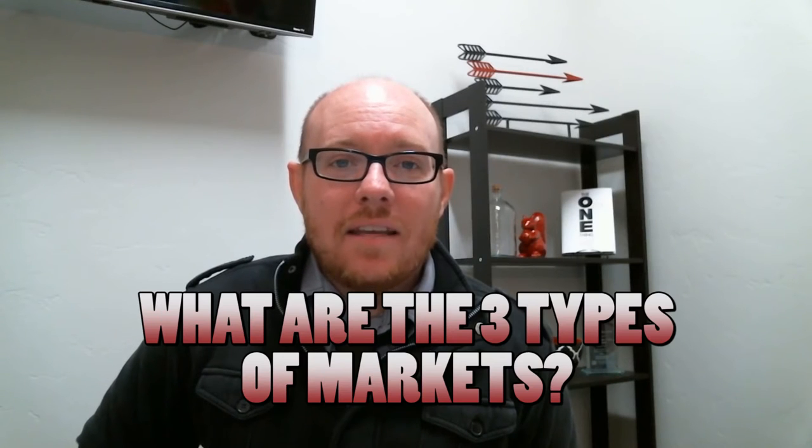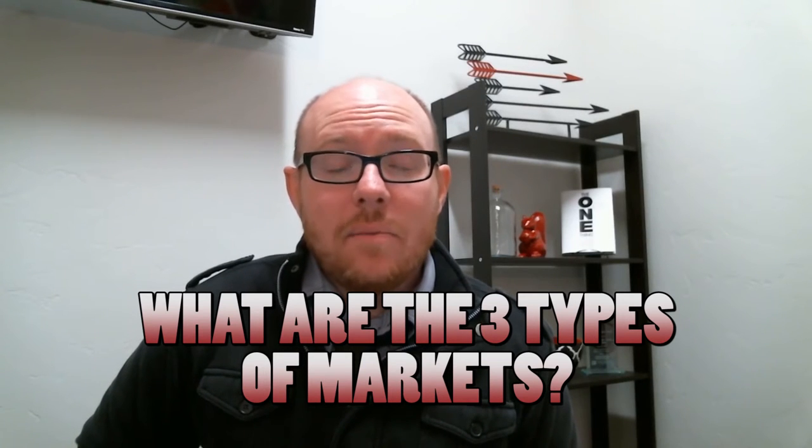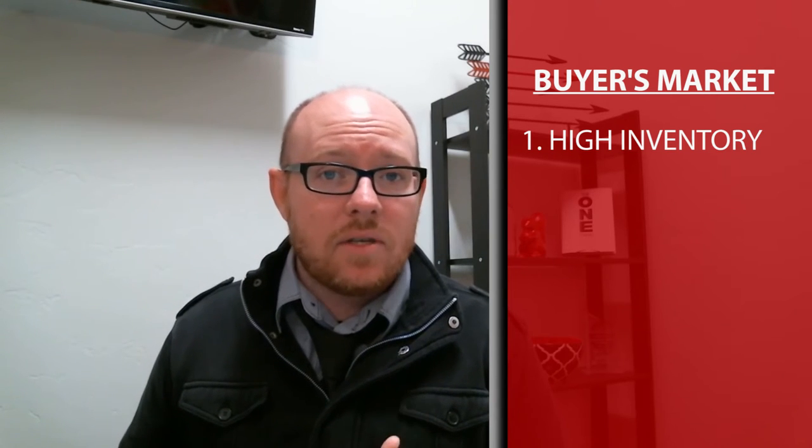Today's topic is the three types of markets available to us. The first market is a buyer's market. There are several aspects that point us into the conversation of whether we are in a buyer's market. The first aspect is that inventory is typically high within a buyer's market, meaning there are a lot of homes on the market for sale, giving buyers a lot of options.